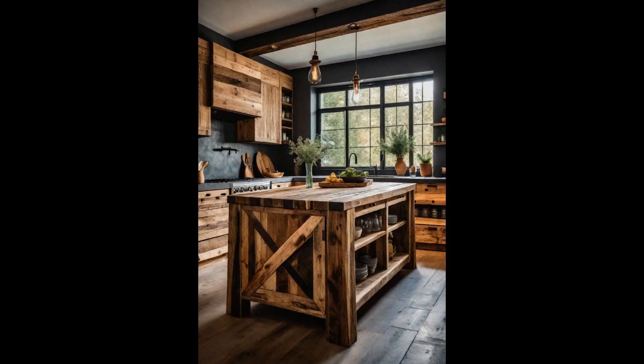Creating your own kitchen island from reclaimed wood not only adds a unique aesthetic charm, but also breathes new life into old materials. This eco-friendly project infuses your kitchen with warmth and character, setting a cozy and inviting ambiance. Each piece of wood tells a story, adding layers of history and personality to your space. The beauty of using reclaimed wood lies in its imperfections — the nicks, scratches, and varied shades contribute to a bespoke piece that's charmingly imperfect.